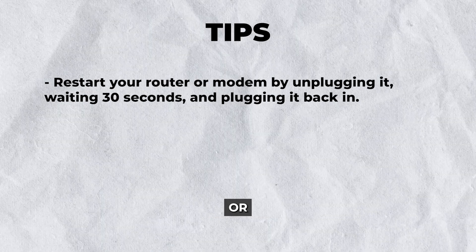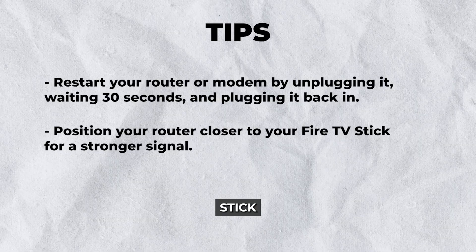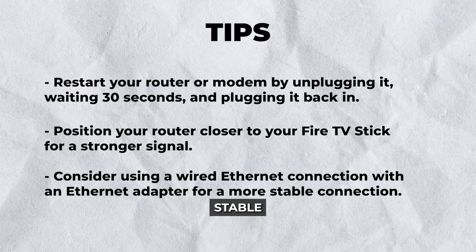Tips: Restart your router or modem by unplugging it, waiting for 30 seconds, and plugging it back in. Position your router closer to your Fire TV Stick for a stronger signal. Consider using a wired Ethernet connection with an Ethernet adapter for a more stable connection.